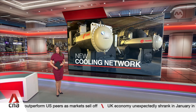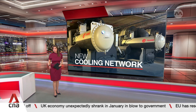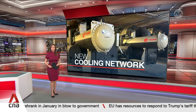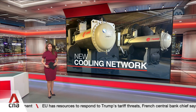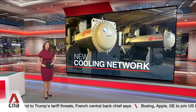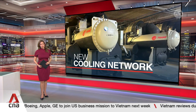Seven buildings in Tampines have started using a new shared cooling system that will reduce their emissions. This after being retrofitted with a network of pumps and pipes that allow some buildings to share their chilled water with others for air conditioning. It is Singapore's first such green solution in a built-up area and could also be used in other parts of the country in the future. Eugene Chow has more.